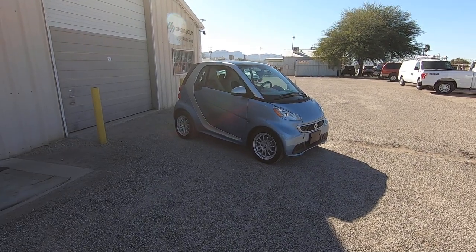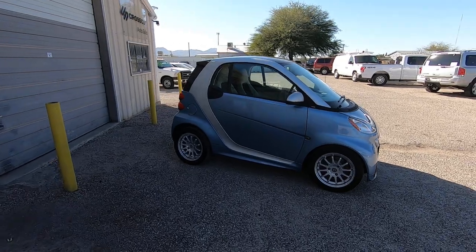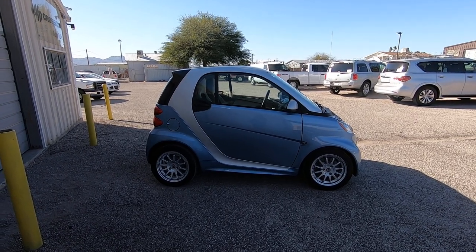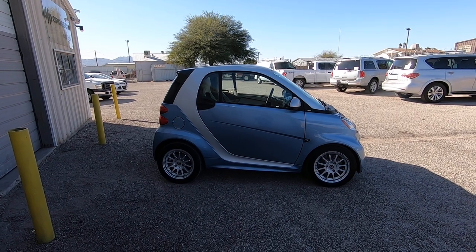This is Roger with Crosscut in Tucson, Arizona. We are selling this Smart Car. It is a 2013 Smart for Two Passion. It's a one-liter, three-cylinder, rear-wheel drive, 64,000 miles.